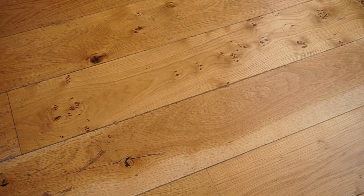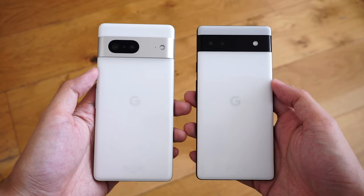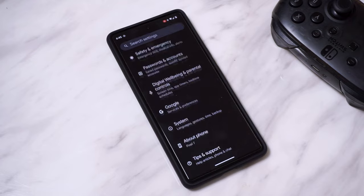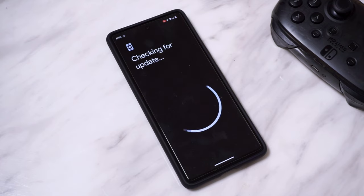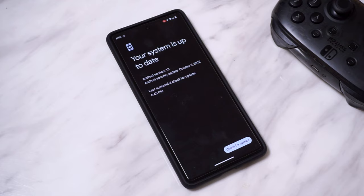Pixel phones are known for getting regular software and security updates, which usually arrive within the first week of each month. You're going to want to keep your Pixel 7 updated, and you can easily check for an update by heading into Settings, going to System, System Update, and Check for Update. This way, you can make sure you get the latest Pixel feature drops as well as security patches for your device.